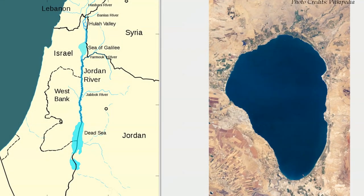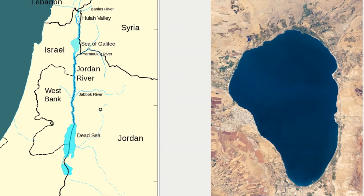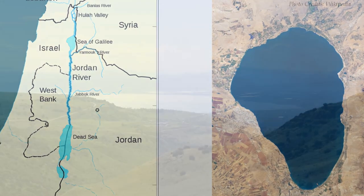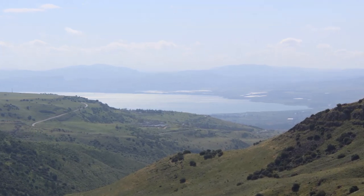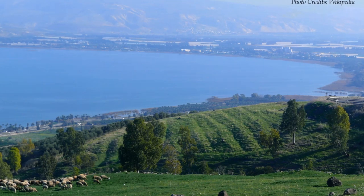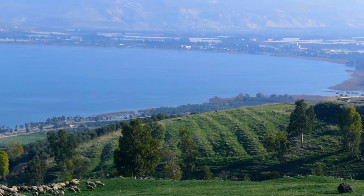For many Christians, the region of Galilee in Israel has a significant association with the ministry of Jesus Christ. The Sea of Galilee itself is a major Christian tourist attraction because this is where Jesus is said to have walked on water, calmed a storm, and showed the disciples miraculous catches of fish.